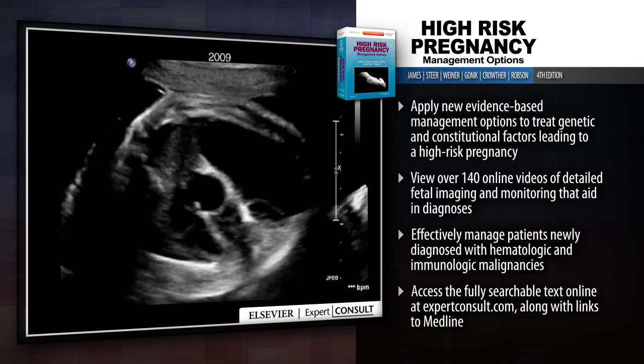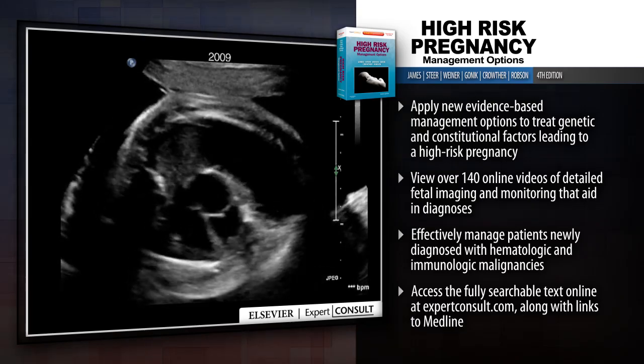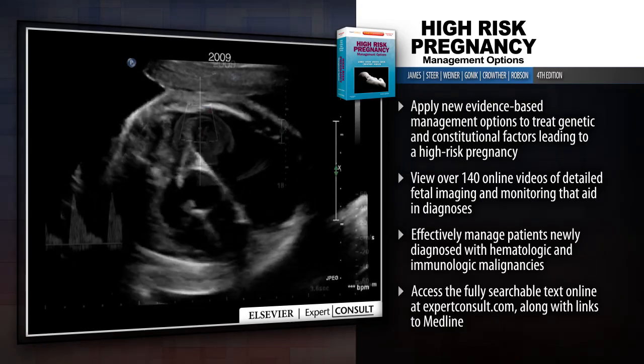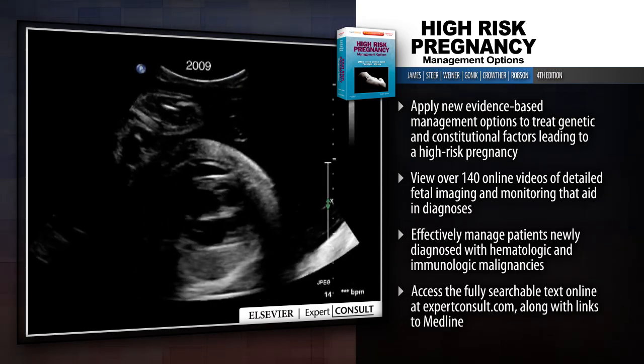Apply new evidence-based management options to treat genetic and constitutional factors leading to a high-risk pregnancy. View over 140 online videos of detailed fetal imaging and monitoring that aid in diagnoses.